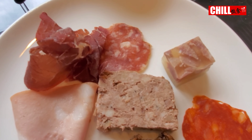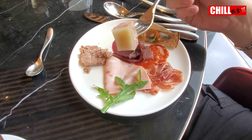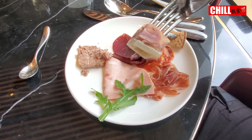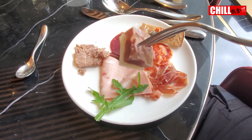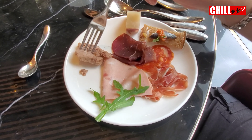剛才大家看到的Cold Cut也蠻漂亮的，所以我每款都會拿一款試試給大家看看。魚是最一般的，有一點腥味。先試這個豬肉凍，其實蠻可愛的，蠻好吃的。